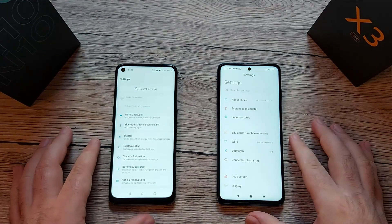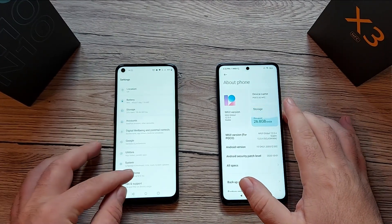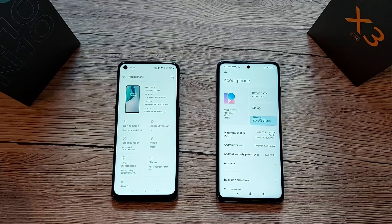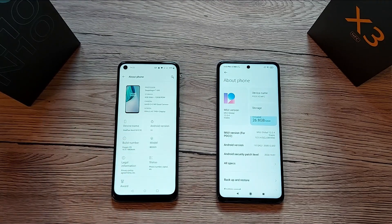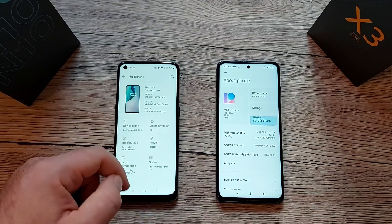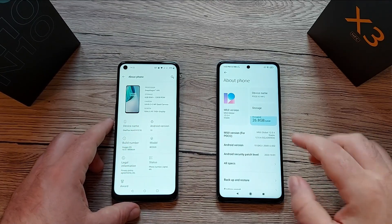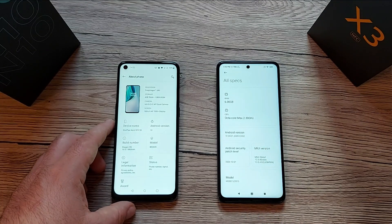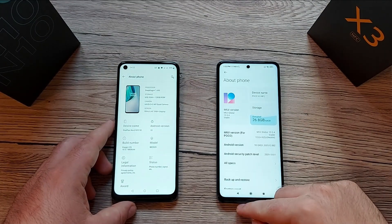Going into Settings > About Phone on both devices, the OnePlus Nord N10 features a Snapdragon 690 5G chipset, 6GB of RAM, 128GB storage, a quad camera, and a 90Hz refresh rate. The POCO X3 NFC has 6GB of RAM, 64GB storage, Android 10, and a 120Hz refresh rate.